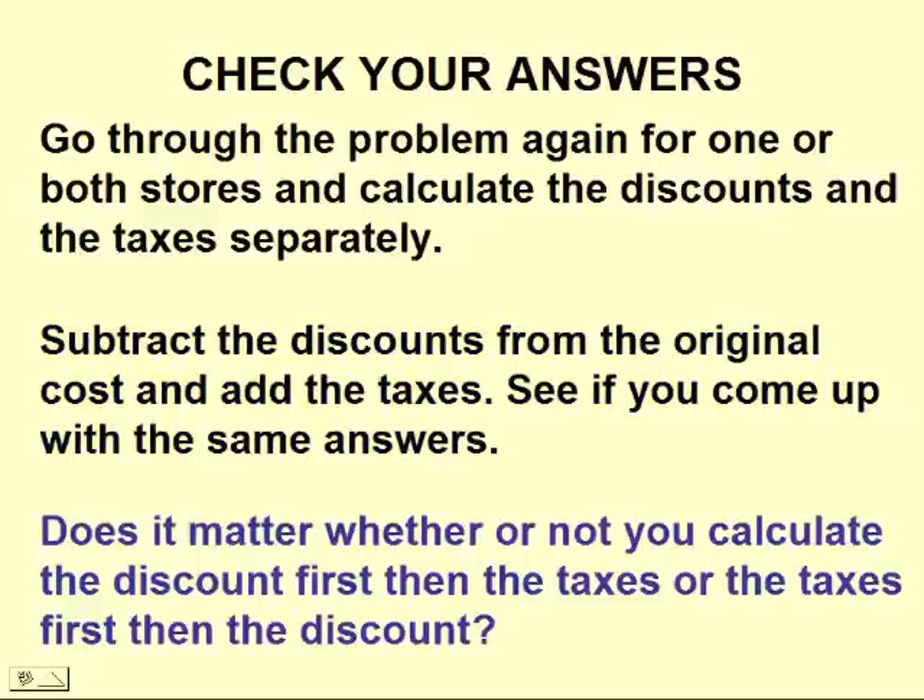Also think about whether or not it matters whether you calculate the discount first and then the taxes, or calculate the taxes first and then the discount. There are lots of good questions that come out of these sorts of problems.